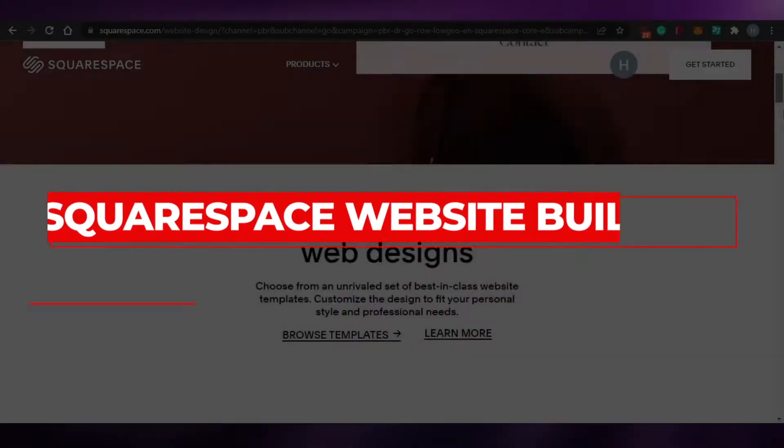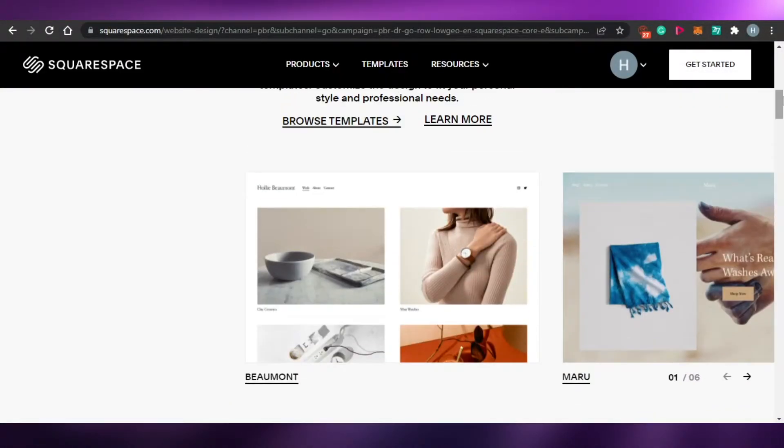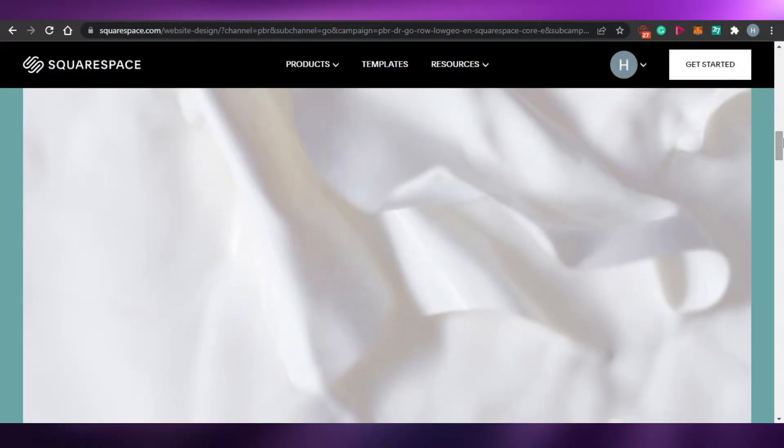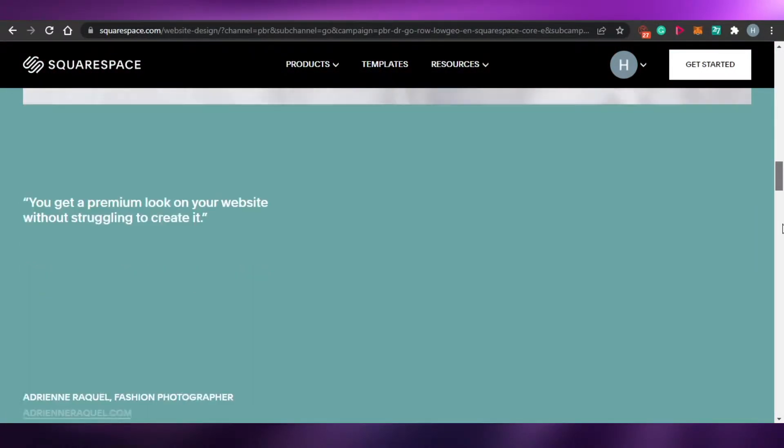Squarespace website builder. Hi guys, welcome back. Today I am going to show you how you can create your own website with Squarespace. So let's get started.